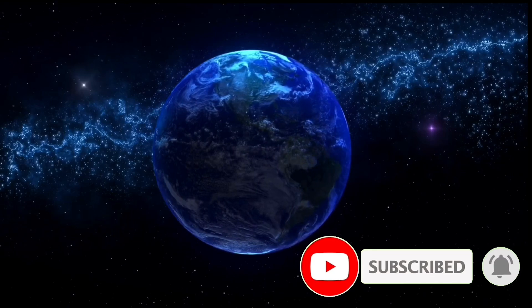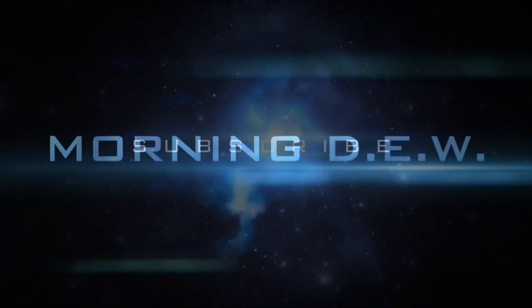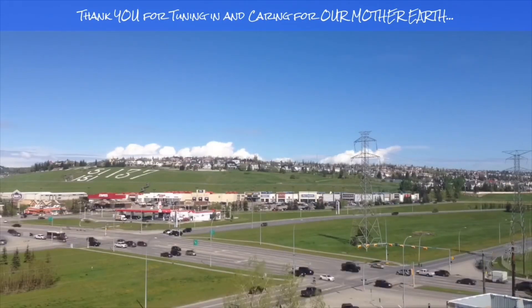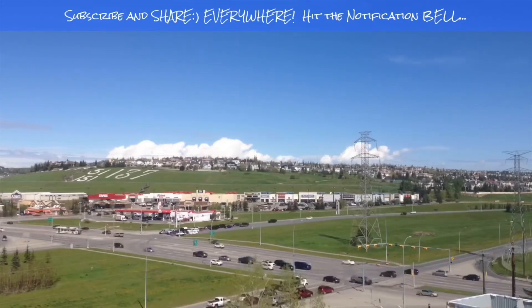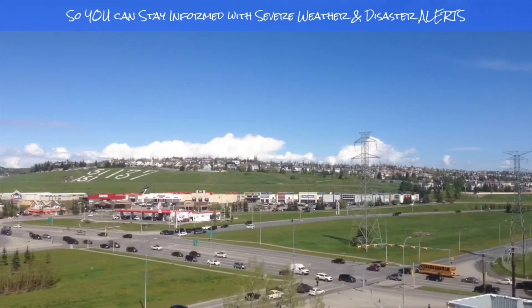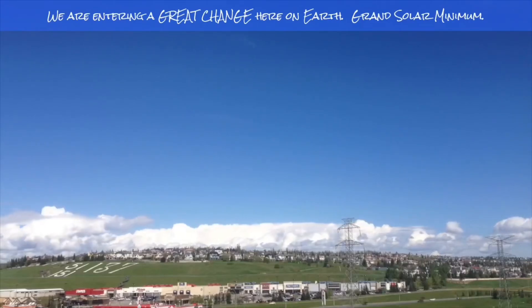Please everybody share this video with your friends and family. Much love — we are on this road together. Stay aware and prepared, stay young and have fun. If you enjoyed today's video, please hit that like button, subscribe, and share with your friends and family from across the world. Bye bye now.